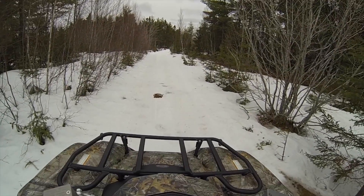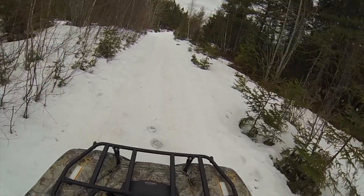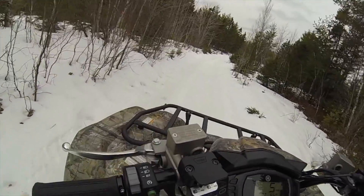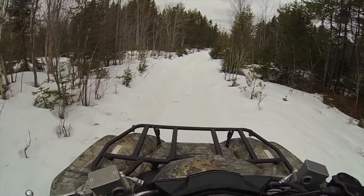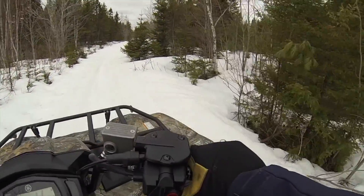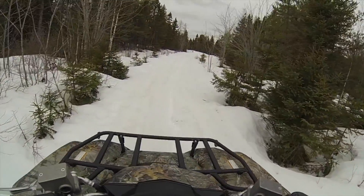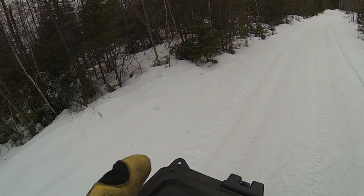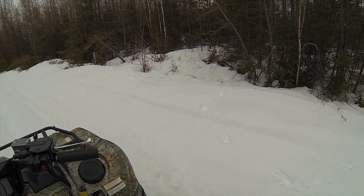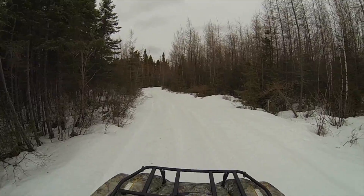I was following some moose tracks there for a while and I came across a pile of crap. You can see he's walking around here, back and forth — it looked like he might have heard skidoos or four-wheelers and got nervous. Pretty cool to see moose sign today. These moose tracks are real fresh — maybe even today. They're heading off this way, so you never know, we might see one.